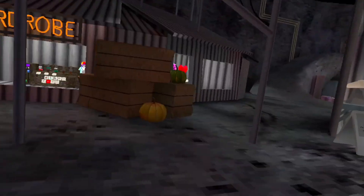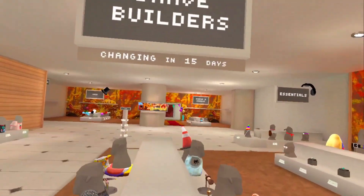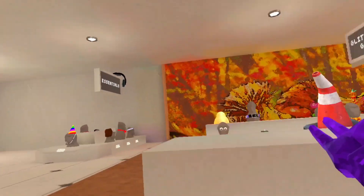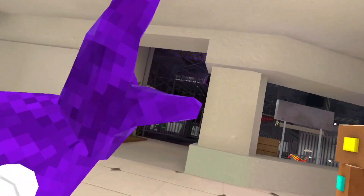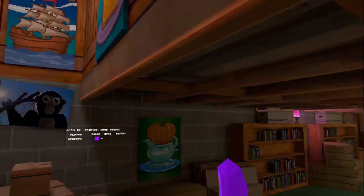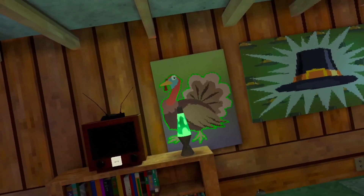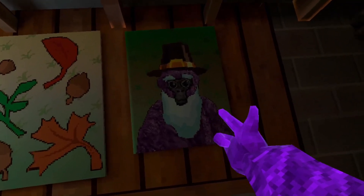Another thing to expect in the new update is way more fall decorations. This monkey blocks update was kind of like a pre-fall update, because as you can see there's a little bit of fall decorations, not much though. For example, they have the corn crops that are not fully grown yet, they have pumpkins, and they also added pictures in the basement related to fall as well, like this turkey right here and whatever the hell this is.